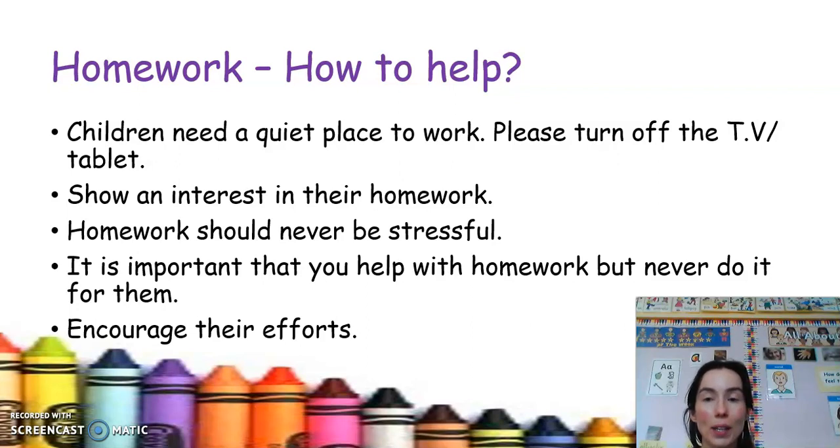It's important that you show interest in their homework and encourage their efforts — praise them. Children thrive on praise and it is important that you take an interest in their homework. Everything your child is working on at home has been prepared or worked on in school, so nothing will be new to them. Encourage them and praise them because they'll be so excited to show you their work.